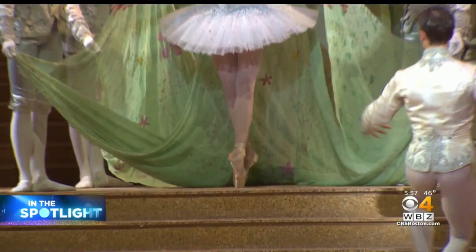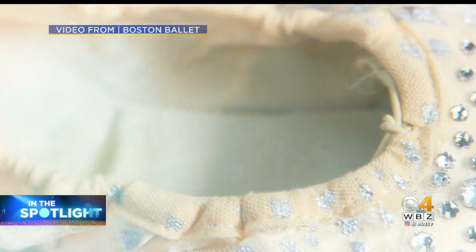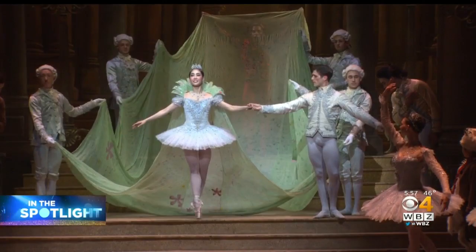All eyes are on Cinderella's feet. Cinderella has a sparkly shoe. The shoes, like many pointe shoes the dancers wear, are custom made. They can take up to a year to be made and they're all hand done. But the work is worth it, creating a fantasy come true on stage.